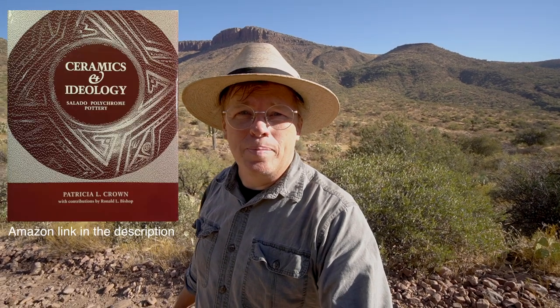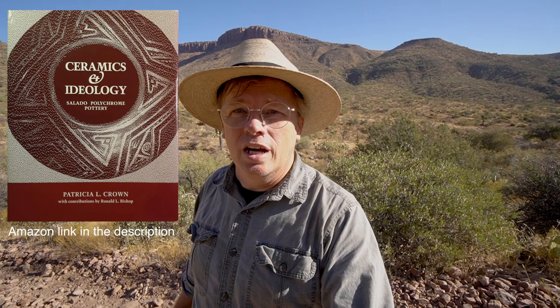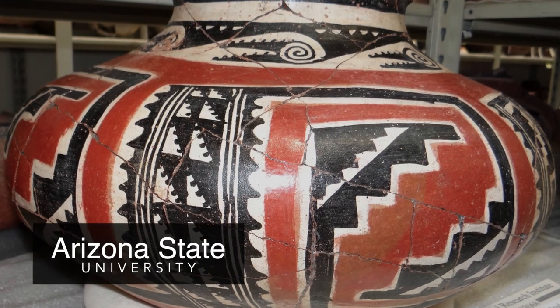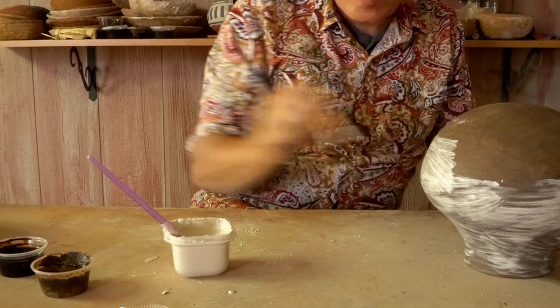About that red slip used on Salado polychrome: Patricia Crown, in her epic study of Salado polychrome, does talk about the red slip a little bit. What she found was that across a large area where this Salado polychrome was manufactured, and across a large period of time, the color on many of these Salado polychromes — what she calls raspberry red — is the same. This implies the red slip was coming from one source, carried on trade routes, just like the Salado white slip.